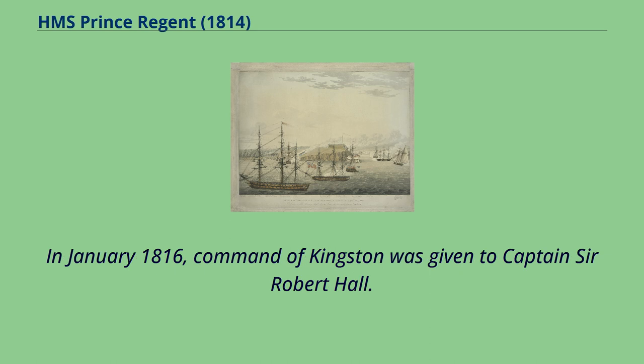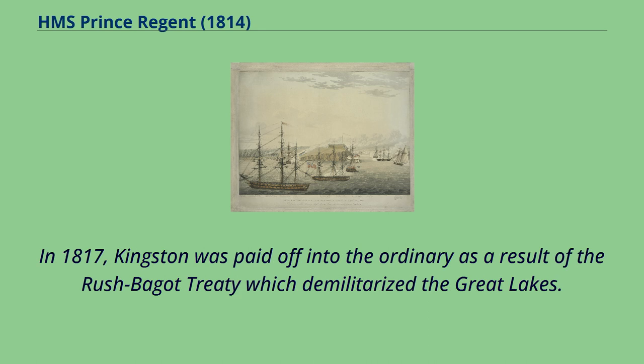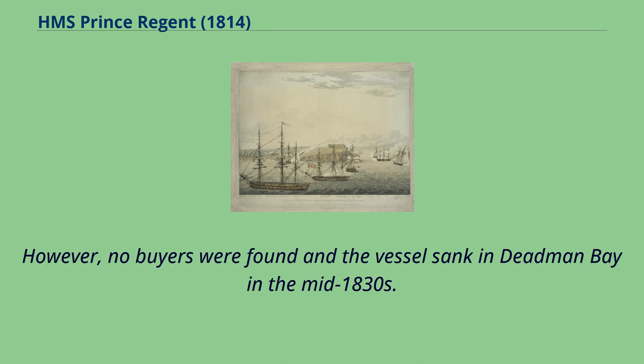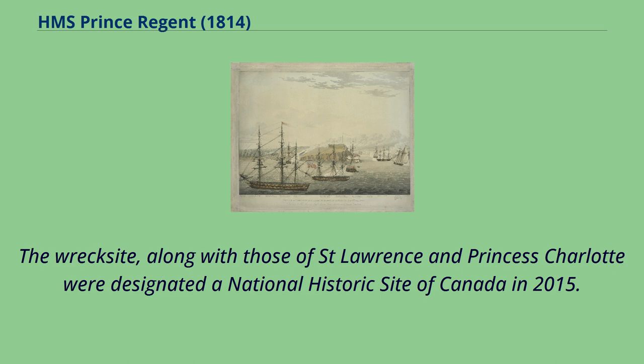In January 1816, command of Kingston was given to Captain Sir Robert Hall. In 1817, Kingston was paid off into the ordinary as a result of the Rush-Bagot Treaty, which demilitarized the Great Lakes. The vessel was ordered to be sold in January 1832; however, no buyers were found and the vessel sank in Deadman Bay in the mid-1830s. The wreck site, along with those of St. Lawrence and Princess Charlotte, was designated a National Historic Site of Canada in 2015.